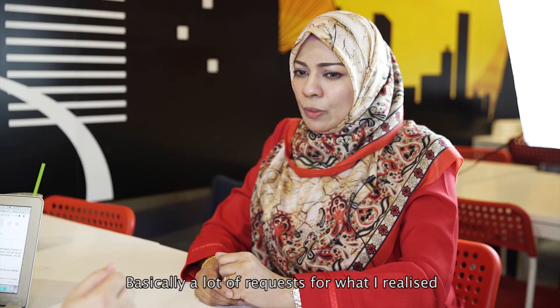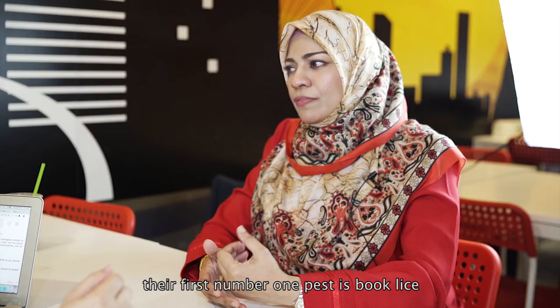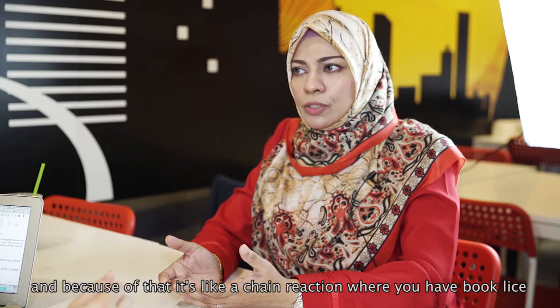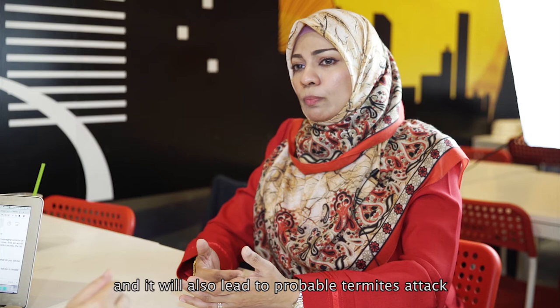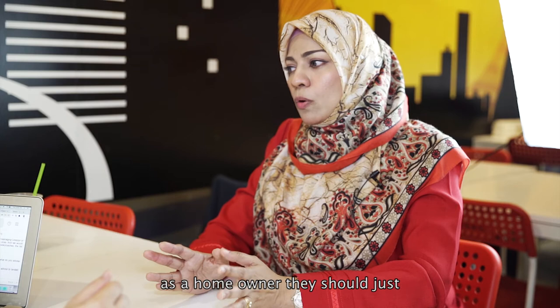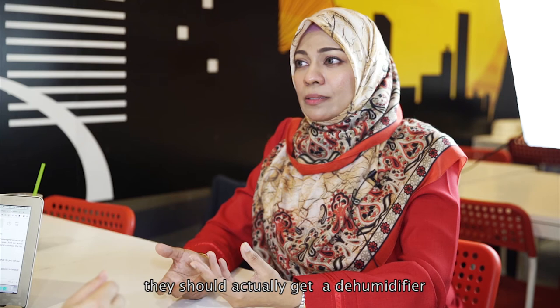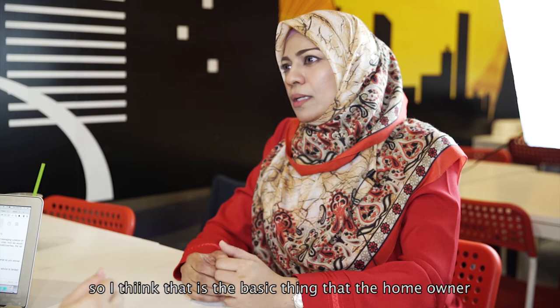Basically from a lot of requests, for apartments and HDBs their number one pest is book lice, surprisingly. It doesn't have to involve chemical treatment for book lice. The reason why there's a lot of book lice nowadays is because the structure of the house doesn't permit too much sunlight to come in. Because of that it's like a chain reaction — you have book lice, and eventually mold, fungus, and it will also lead to probable termite attack. The solution is actually quite simple: as a homeowner, they should air the house as much as possible, get fresh sunlight to come in. When that's not permissible, they should get a dehumidifier to circulate the air. That is the basic thing homeowners should take care of.